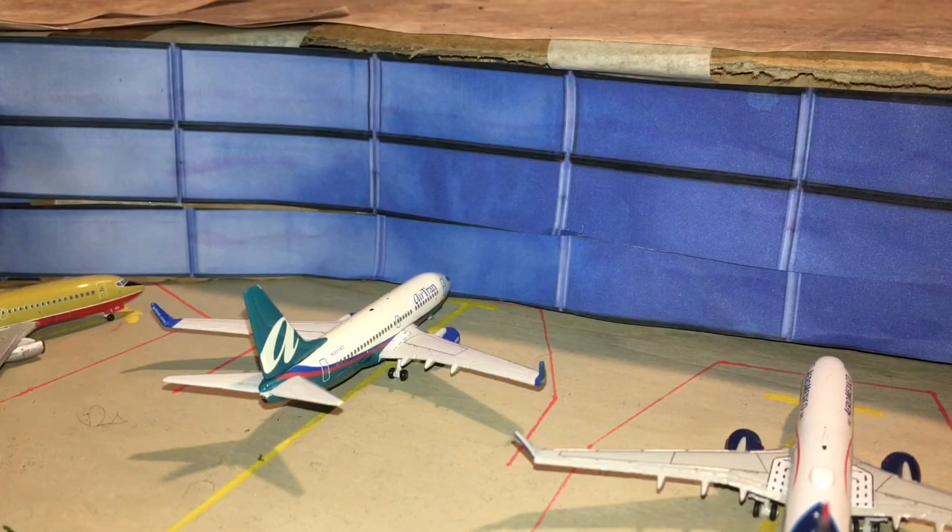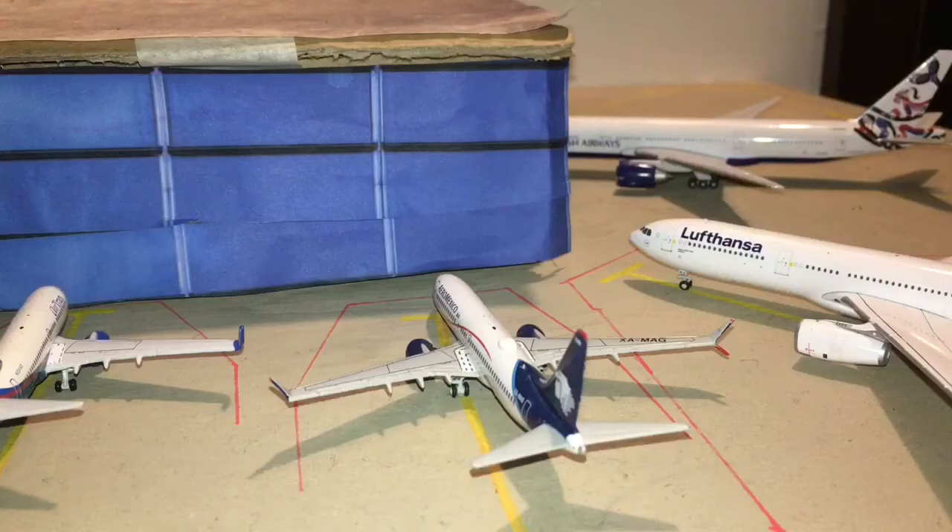Here we have a Southwest 737-700 still in the old AirTran livery, but they're going to paint him over soon. He is going to be heading out to Nashville. Next we move on to the international section — this little area here is kind of what I'm going to say is the international area. Here we have an Aeromexico 737 MAX 8 — it's grounded, but every aircraft counts so I use them anyway.